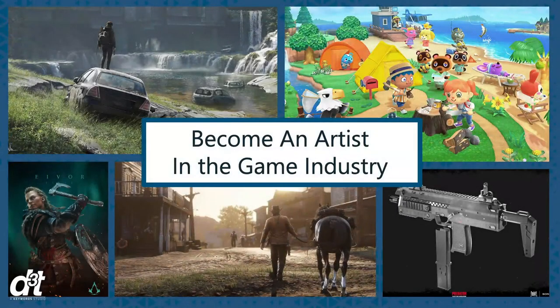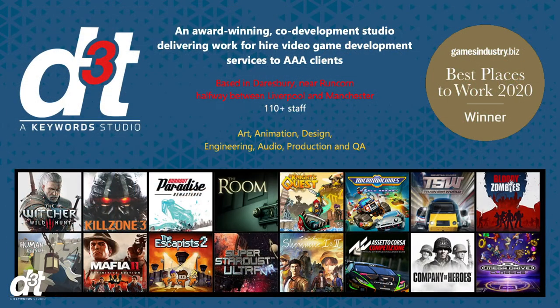We're going to tell you a bit about D3T and what we do and about how Eleanor and I got into the games industry as artists. D3T is an award-winning co-development studio delivering work-for-hire video game development services to AAA clients. This means we work with some of the biggest game developers and publishers in the world, across a wide variety of genres and art styles, meaning our artists are always learning and being challenged and get to work alongside some of the best artists anywhere.